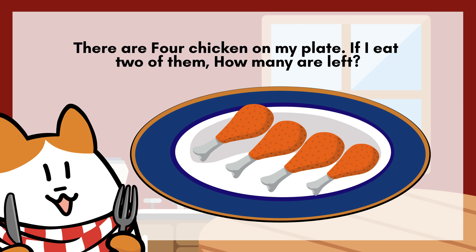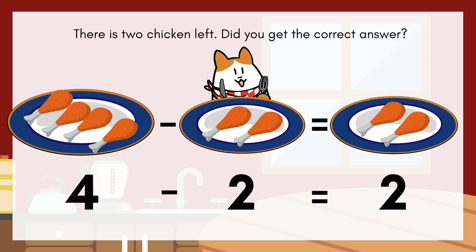There are four chicken on my plate. If I eat two of them, how many are left? There is two chicken left. Did you get the correct answer?